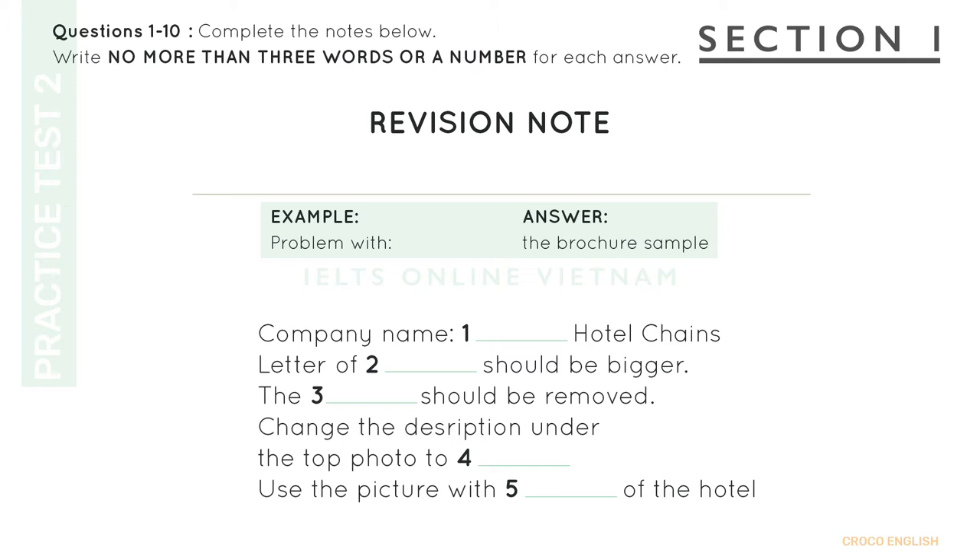Firstly, the letters of the address on the front page are far too small. It's hard to see when glancing at the cover. How big do you need it to be? Increase the letters by three font sizes. Just a minute, let me take notes of your requirements. OK. What else needs changing? The information regarding the pool should be deleted, because it is currently under renovation and is not available.